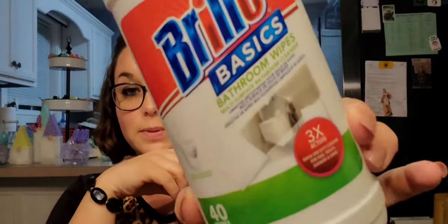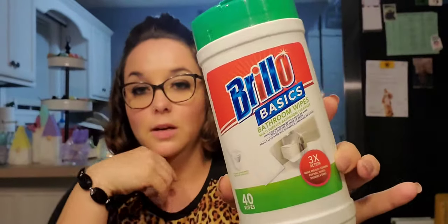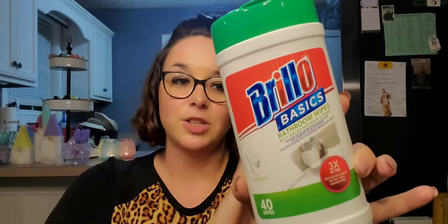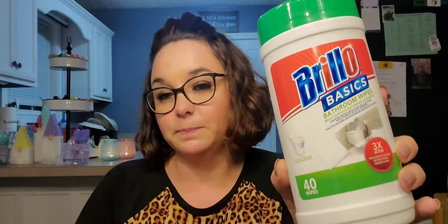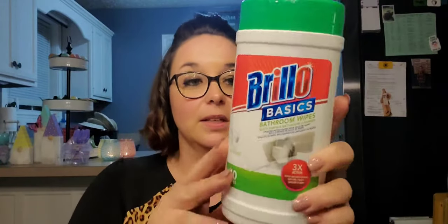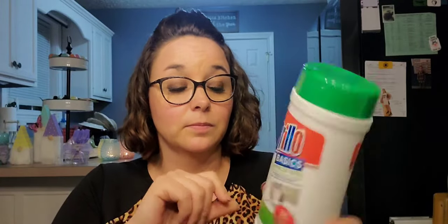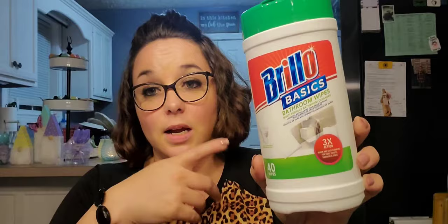I picked up another one of these Brillo Basics bathroom wipes — you get 40 wipes in here. I like to keep this kind of stuff in the bathroom so you can wipe it down as needed and then deep clean it every so often. These are made in Turkey, and it just says bathroom wipes — doesn't specify a scent or anything.